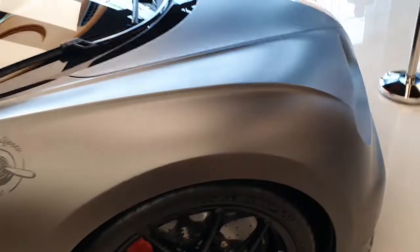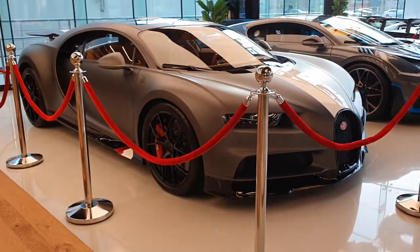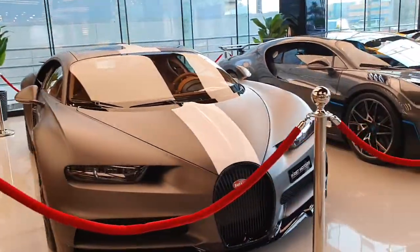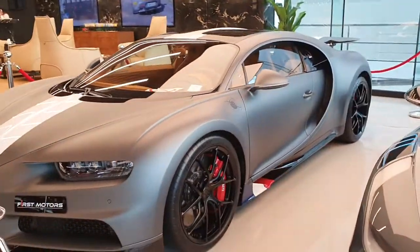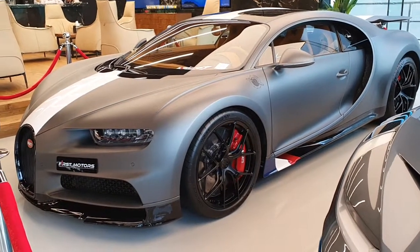Have a look at my channel — I'm sure you're going to enjoy it. I also have videos of the Jesko, Gemera, Regera, Agera R, Paganis, McLarens, Ferraris, Lamborghinis — all of them. You can see a lot of cars around me as well. Let me know in the comments what you think about this particular Chiron.